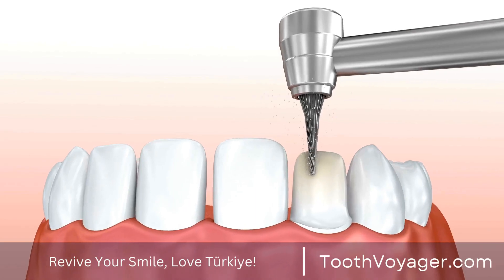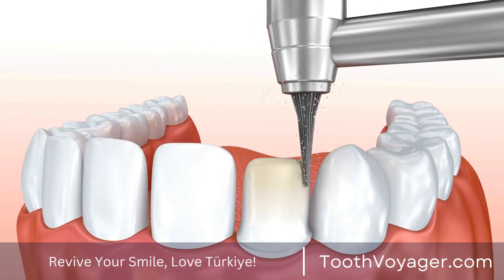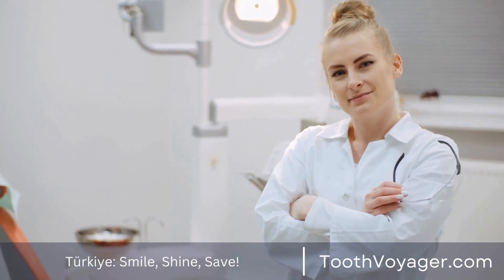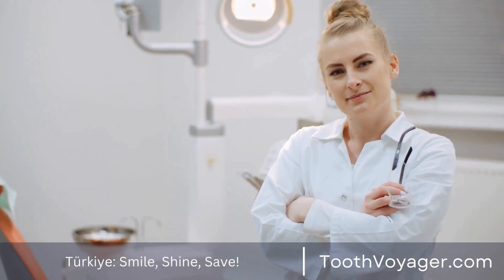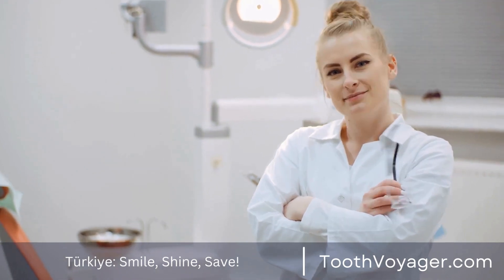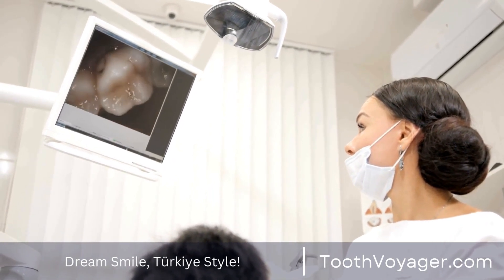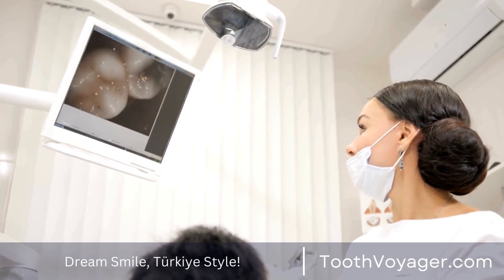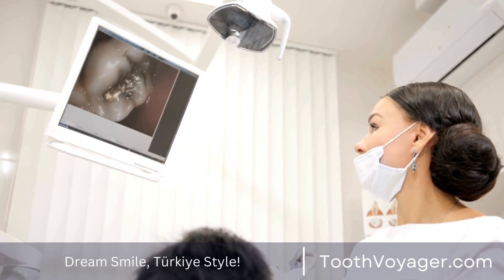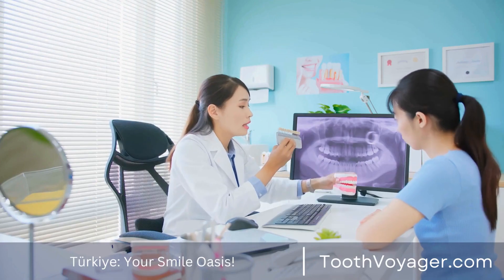The bottom line is that preventing dental decay is vital to keeping your mouth healthy. With these suggestions and following healthy oral hygiene, you will keep your smile looking healthy and attractive for decades to come. Be sure to floss and brush frequently, pay attention to the food you eat, see your dentist for checkups, and consider other preventive measures such as dental sealants or fluoride-based treatments. Your teeth will appreciate it.